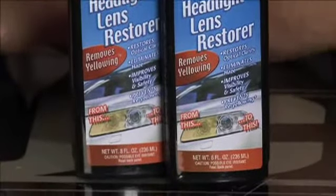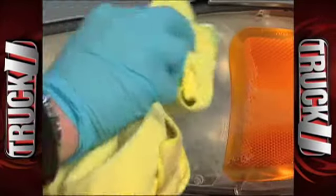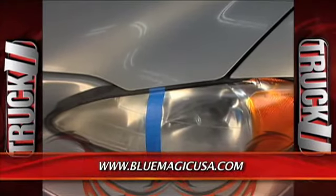The problem is their lenses are really expensive these days, especially on some of the higher-end vehicles. A quick, easy way to restore optical clarity — right here. And this is preventative as well; it's going to help prevent that yellowing. It's the BlueMagic Headlight Lens Restorer.